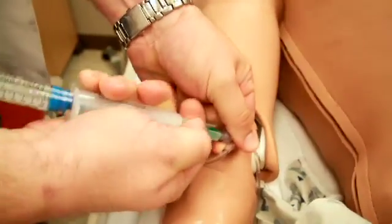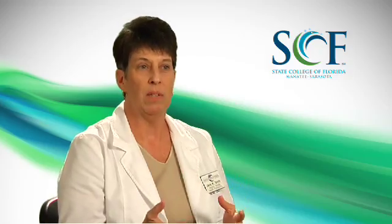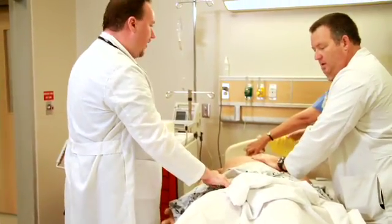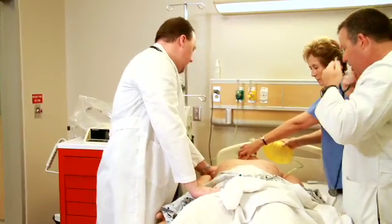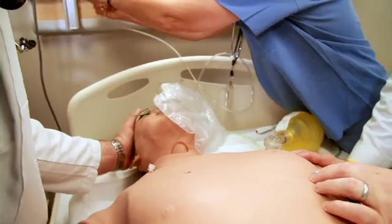These high-fidelity simulators provide us with technology that truly creates realism for the students. With simulators, it improves your bedside manner. It allows you to have the realistic feel of a patient — grabbing their hand, putting your hand on their shoulder, getting down at their level. Having this environment to practice and train in is going to make you an outstanding nurse.